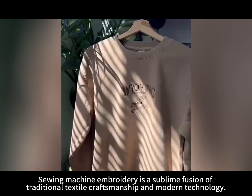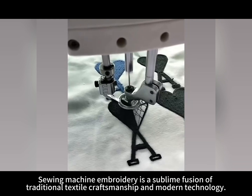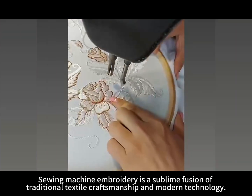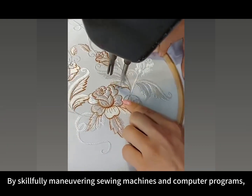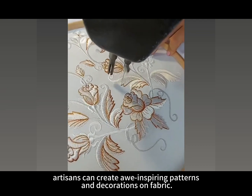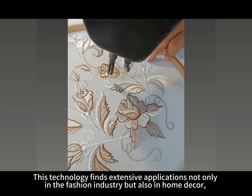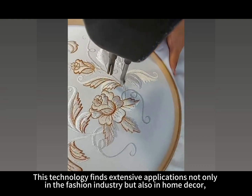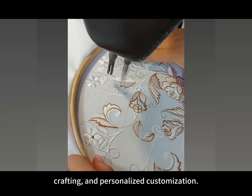Sewing machine embroidery is a sublime fusion of traditional textile craftsmanship and modern technology. By skillfully maneuvering sewing machines and computer programs, artisans can create awe-inspiring patterns and decorations on fabric. This technology finds extensive applications not only in the fashion industry but also in home decor, crafting, and personalized customization.